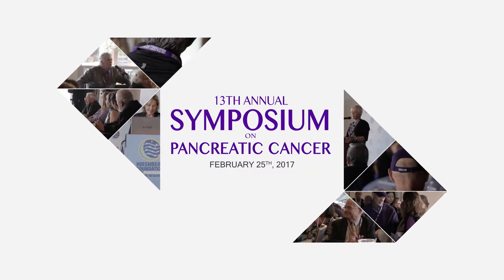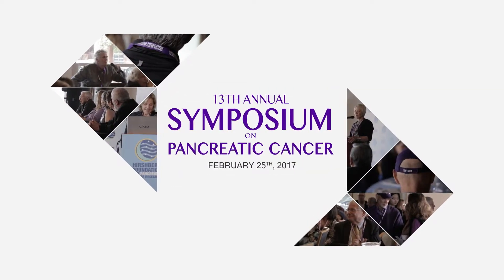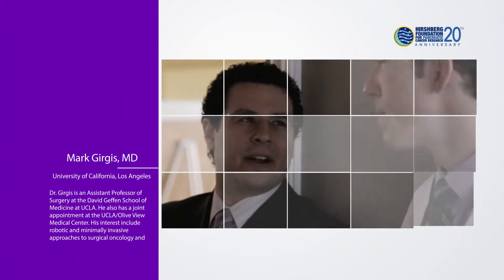I don't know if you picked this up, but there's a theme. I tend to follow John like everywhere. We did our residency — I was one year behind him. We did our fellowship — I was one year behind him. He came back to UCLA — I was one year behind him. And now I'm following him in presentations too.